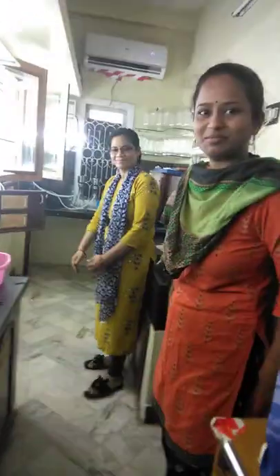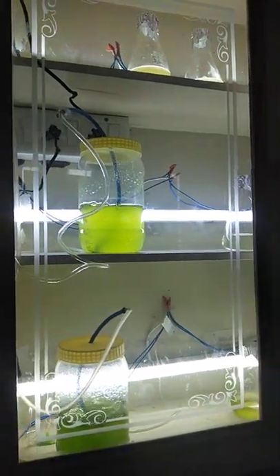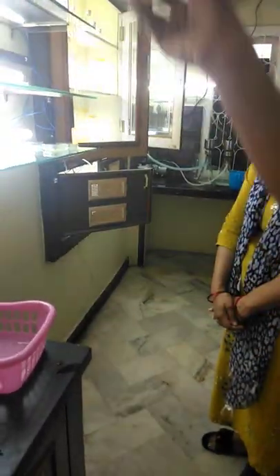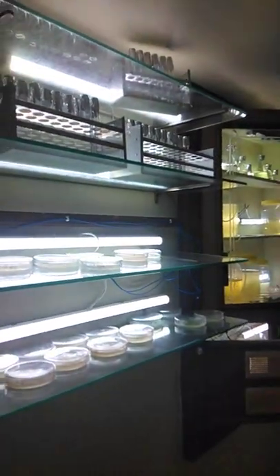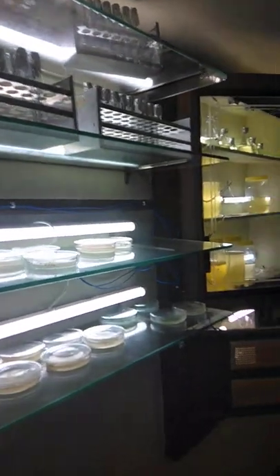This is our algae lab. We are having different types of algae — one is Thalassiosira big, Thalassiosira small, Chaetoceros, Isochrysis, and three types of green algae: Tetraselmis, Nannochloropsis, Dunaliella. We are preparing these from plates, having different colonies, and preparing test tubes of 50 ml, 100 ml, 250 ml, and bigger flasks.